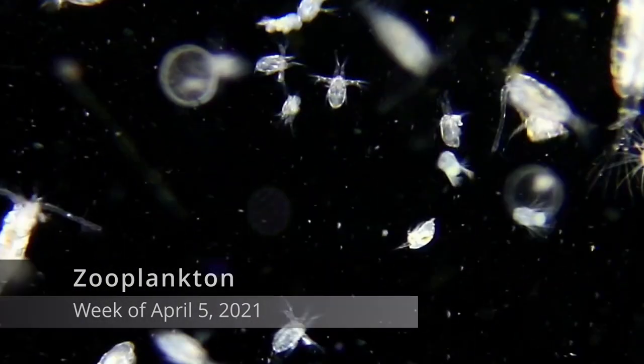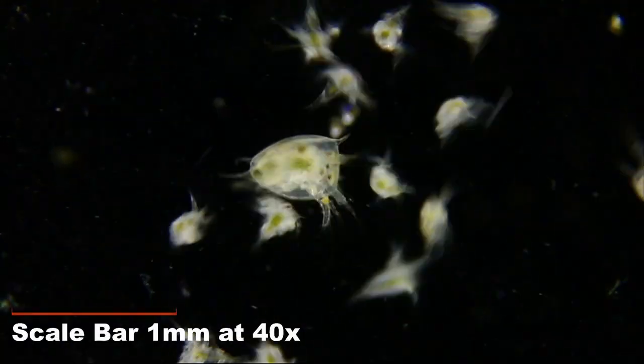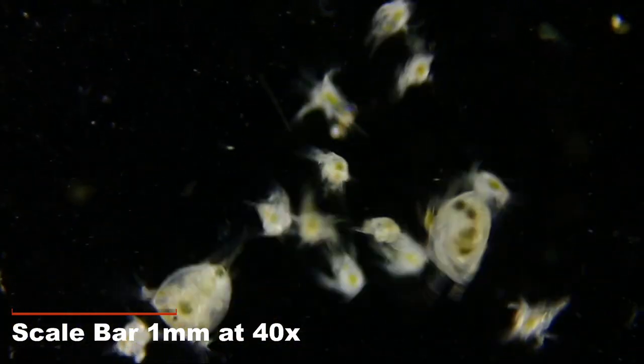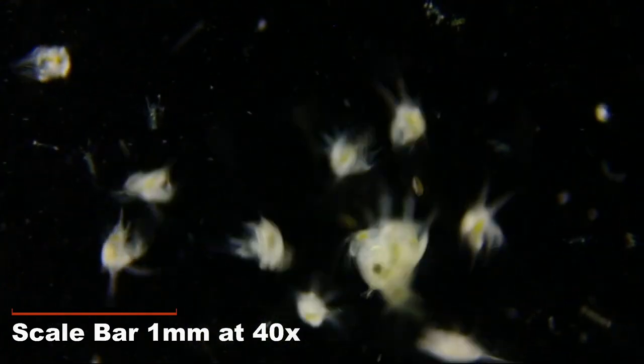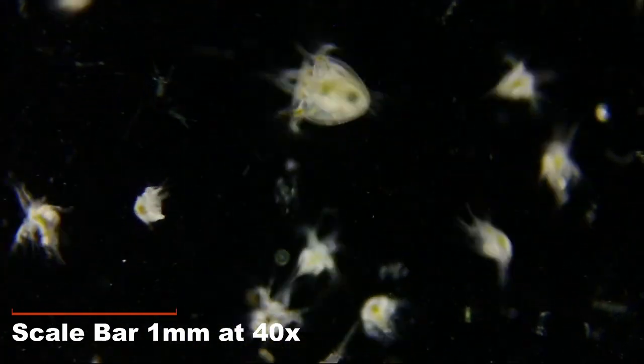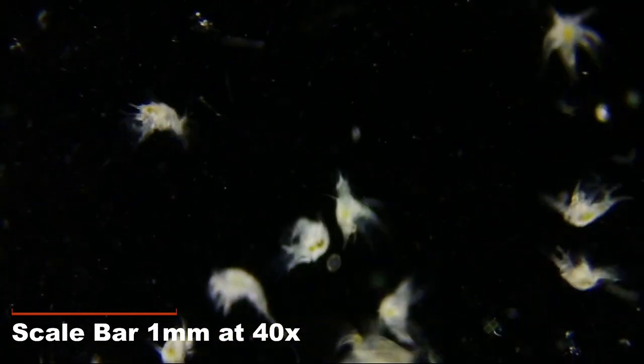We saw barnacle larvae called Nauplius. They were present and common in the plankton. There were so many and they've eaten so well that the golden green color you see is food filling their stomachs.